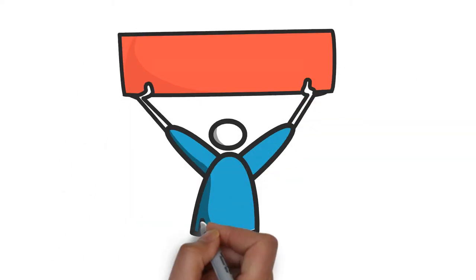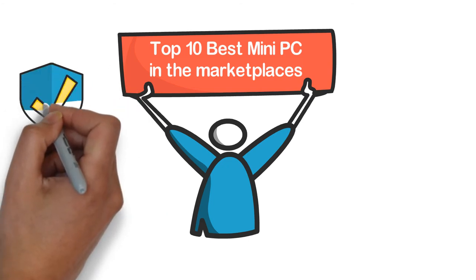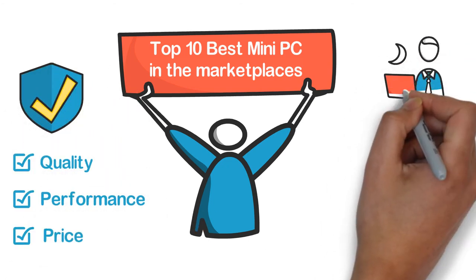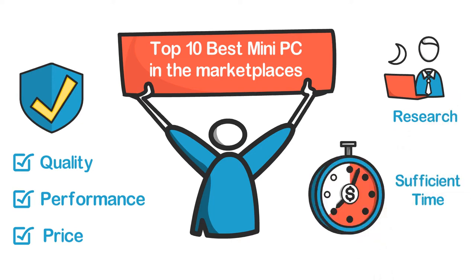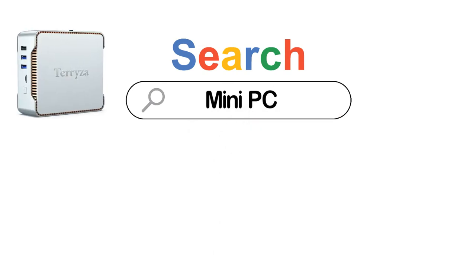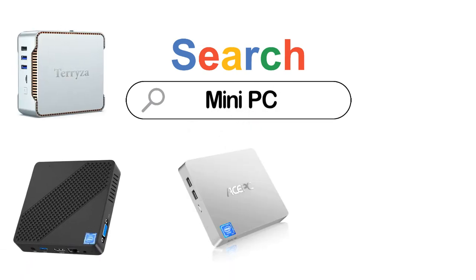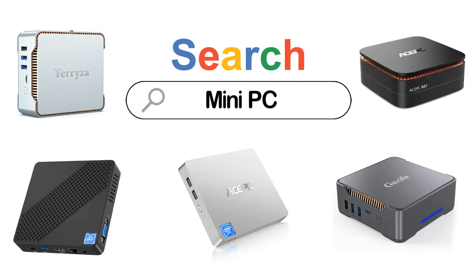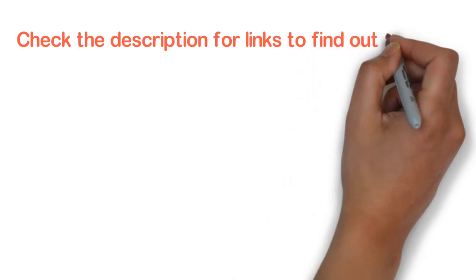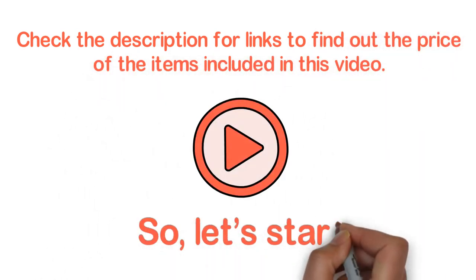In this video, we are going to show you the top 10 best mini PCs in the marketplace. We have selected them based on their quality, performance, and price. We've done sufficient research to find them. If you are trying to find out which mini PC is the best, this is the video for you. Stay with the video till the end — after watching, you can simply pick the right one. Check the description for links to find out the price of the items included. Let's start.